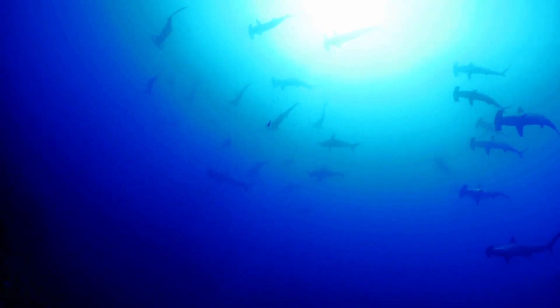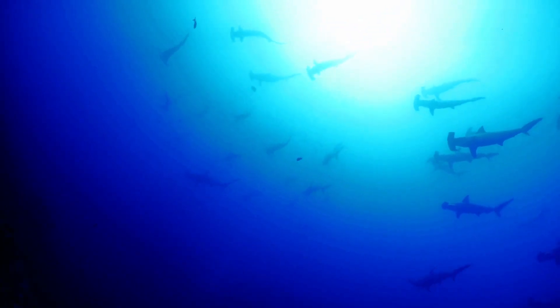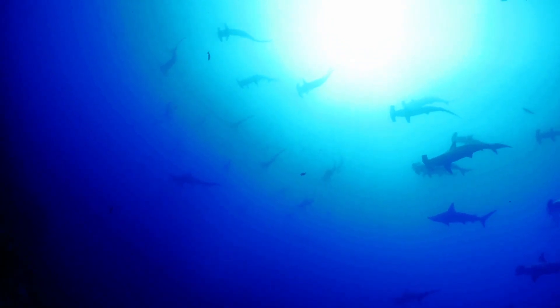Join us on a crossing trip between October and November and meet large groups of hammerhead sharks migrating in the band of sea.